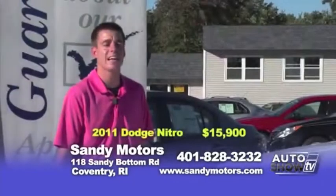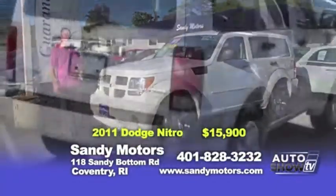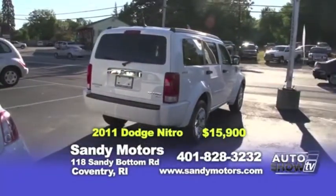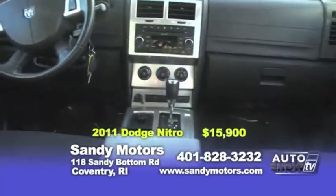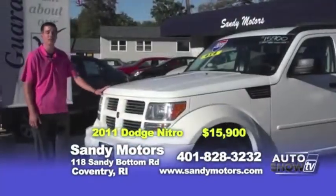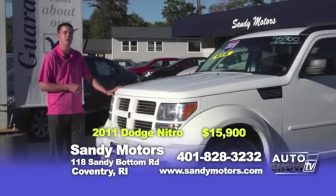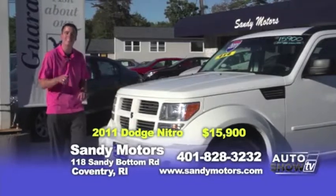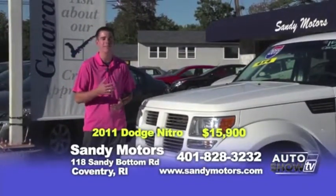Let's take a look at an SUV that's personally one of my favorites to drive — it's a 2011 Dodge Nitro SXT with chrome wheels, great gas mileage, and a good price that won't hurt your wallet. Priced at $15,900, this Dodge Nitro is not only practical to drive but even has four-wheel drive to get you through the snow this winter. And the best part: it's still under the manufacturer's warranty until 100,000 miles or five years.